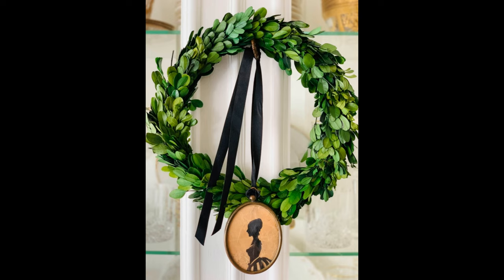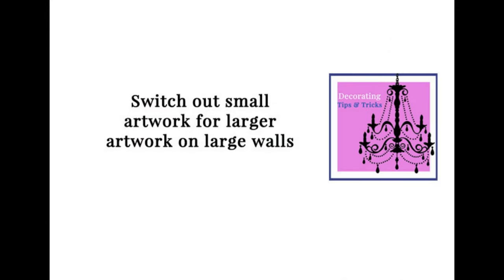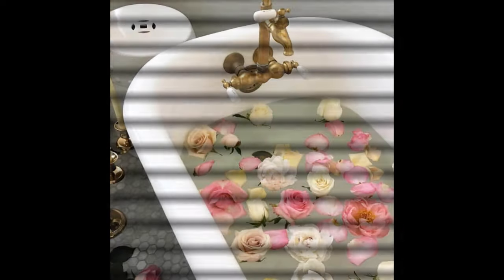Don't hang your curtains too low. Even though your window may be a foot down from the crown molding, put that curtain rod up as high as you can under the crown molding. It's okay if there's a gap between the rod and the window — it's going to look so much better and it's going to make the window feel taller and bigger.